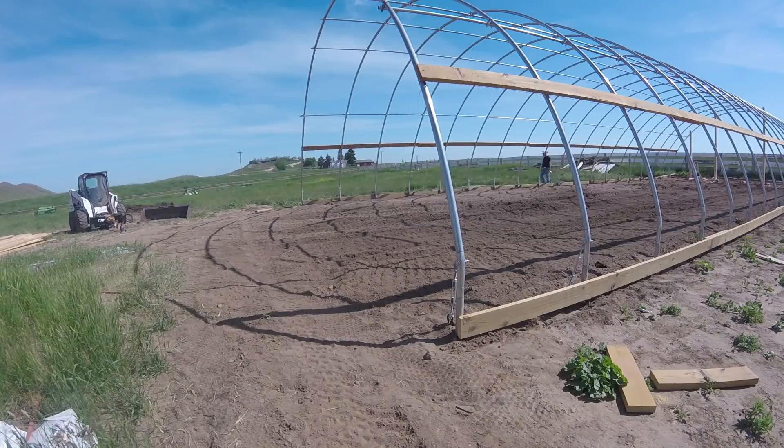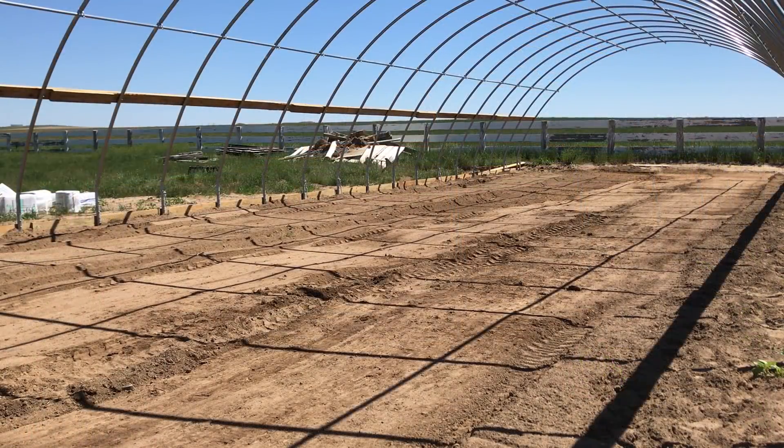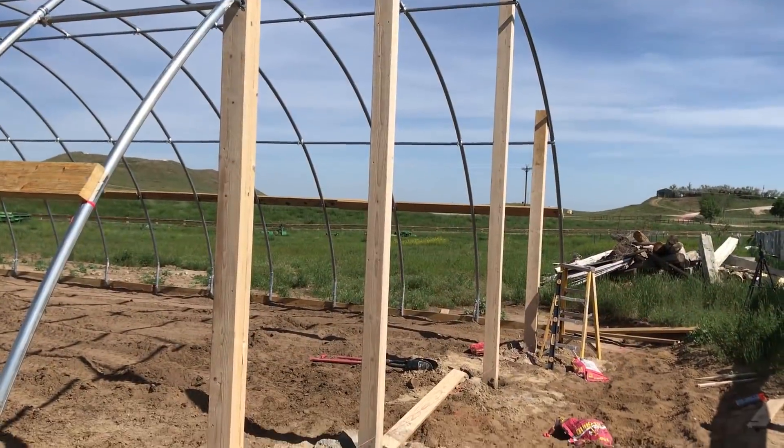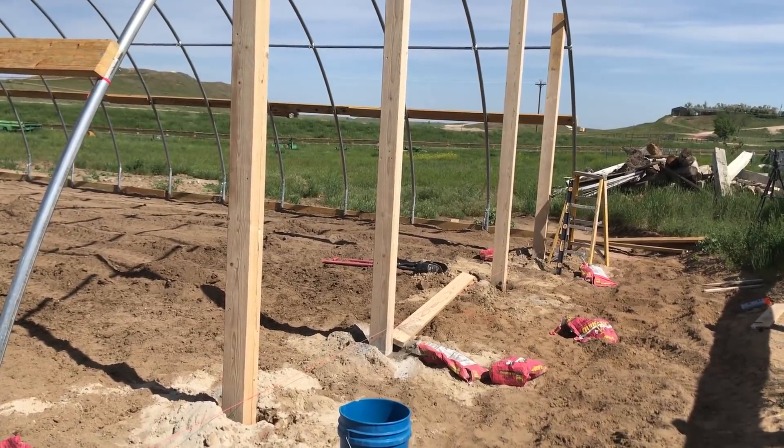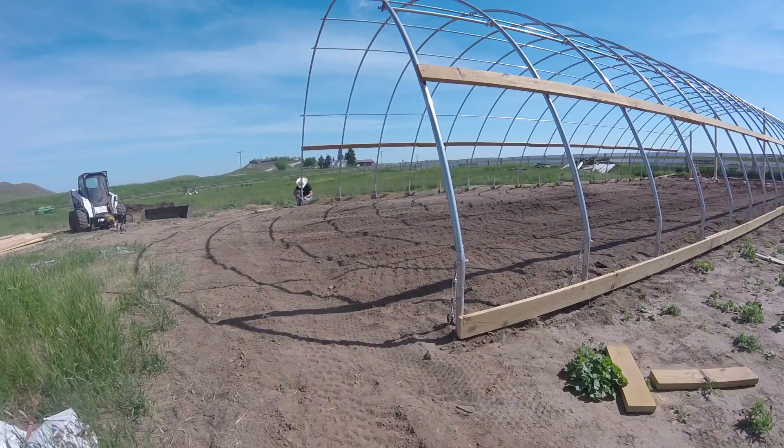One of the great things and one of the horrible things about building a high tunnel is that you get to do everything multiple times, over and over again. It's great because you get to practice and you get quicker at it, but it's also horrible because you have to do it over and over again. Today our goal is to get all of our posts in the ground that will make up the vertical portion of the end walls, and get at least one end completely framed in and ready for sheeting. I've already gotten a bit of a head start — I set all the posts for one end in concrete yesterday so we can frame that end up today, but we still have to build and set the posts for this end.